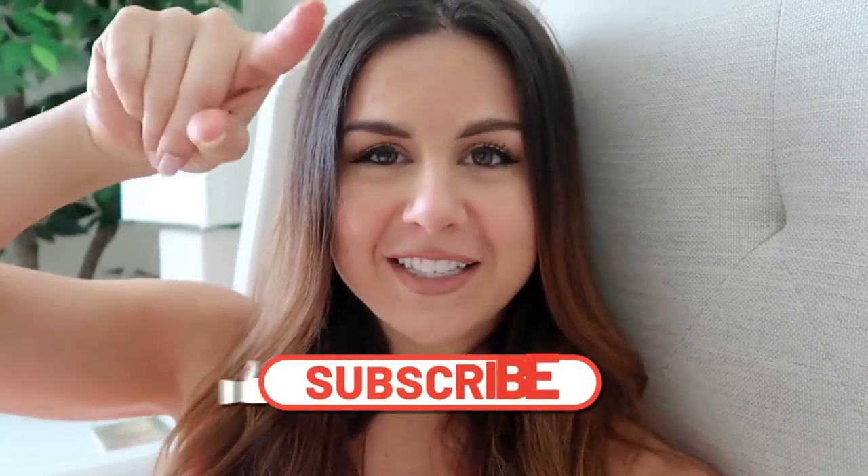If you're not already, definitely hit that subscribe button for new videos every single week, and follow me on Instagram for all things fitness. Let's go!